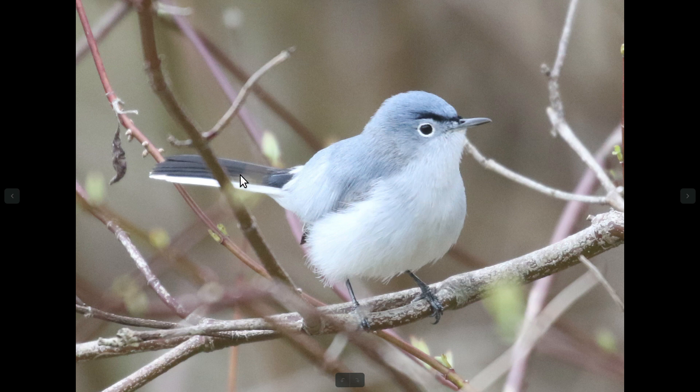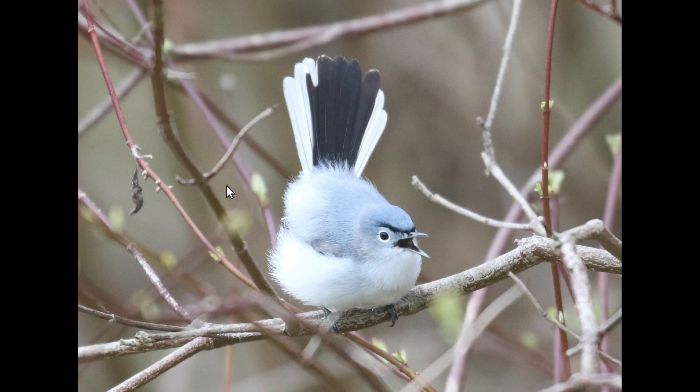They have relatively long tails compared to their body, and they have white outer tail feathers. They often will fan their tails when they get agitated, like this — and you can see the white tail feathers really well from this angle. They also have a white eye ring.